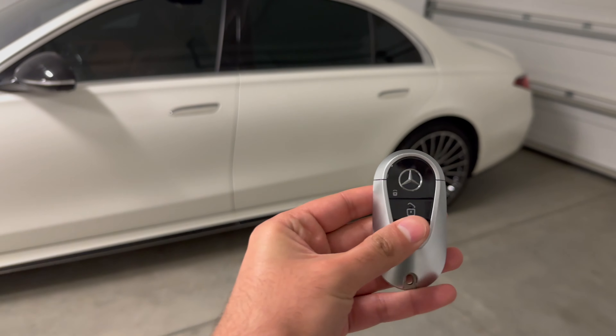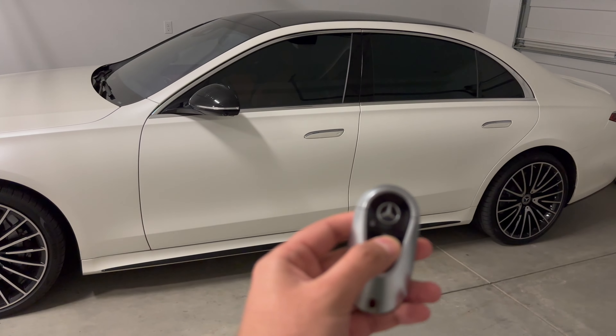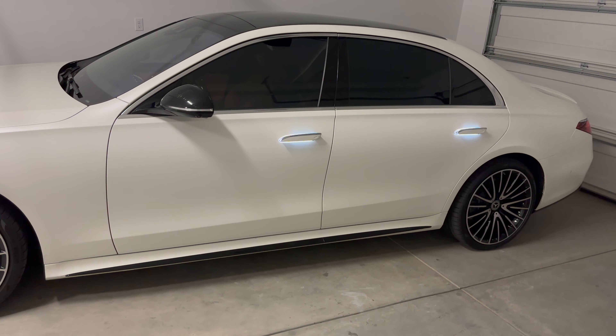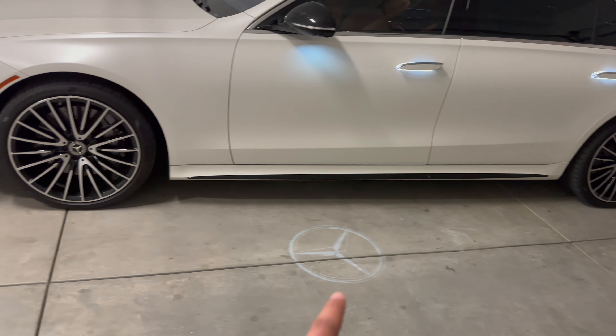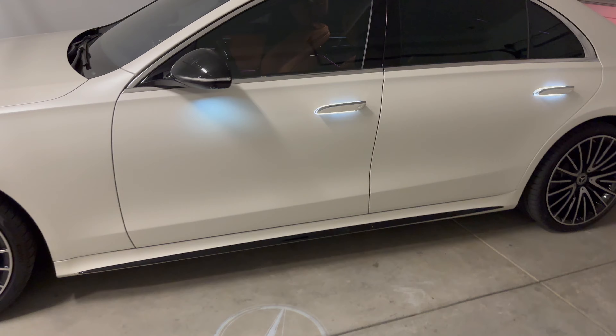Let me show you the inside, which is pretty much the only reason I bought this car. A cool way of getting into the S-Class — when you hit unlock, it has the Tesla-style pull-out door handles, pretty common these days. It has a really nice light show.